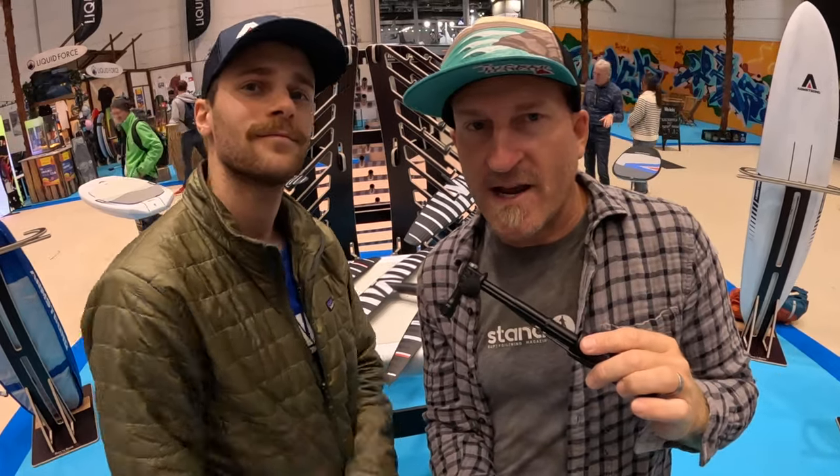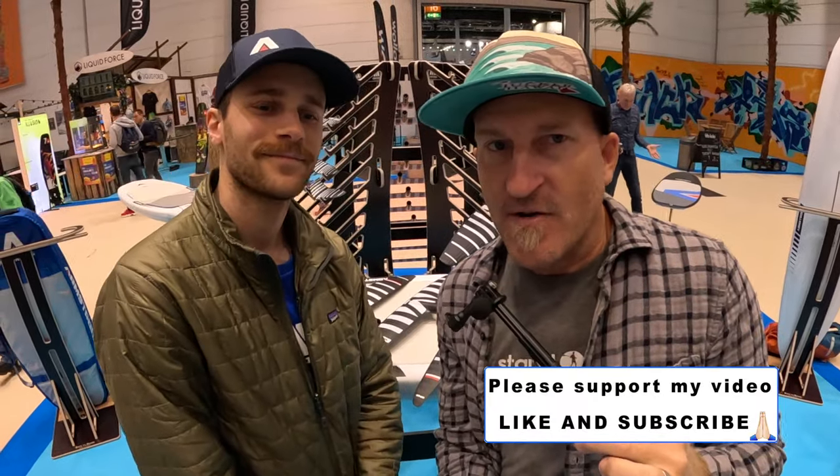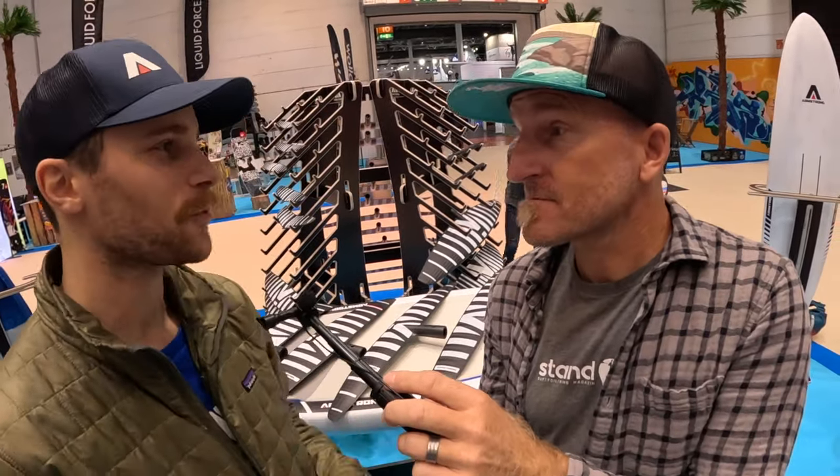At the boat show 2024 here with Team Armstrong with Kiel, international marketing manager. First and foremost, we're really curious — Armstrong is arriving in Europe for the first time at the boat show. What's your impression? It's awesome! My first impression is this place is massive and there's like everything under the sun.